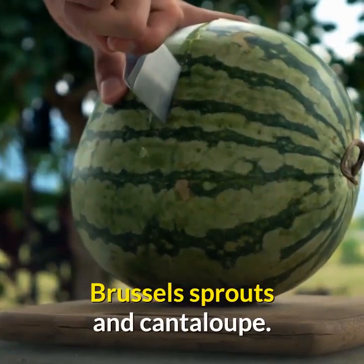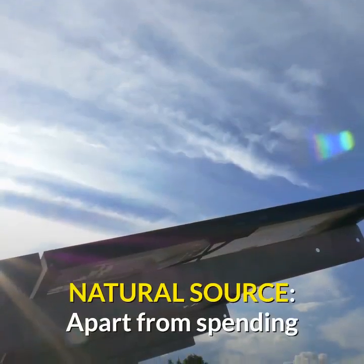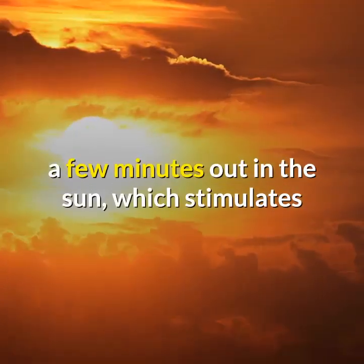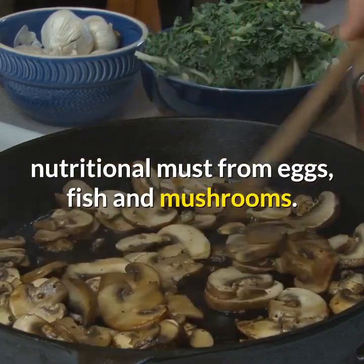4. Vitamin D: good for strong, healthy bones. Natural sources: apart from spending a few minutes out in the sun, which stimulates vitamin D production, you can get this nutritional must from eggs, fish, and mushrooms.